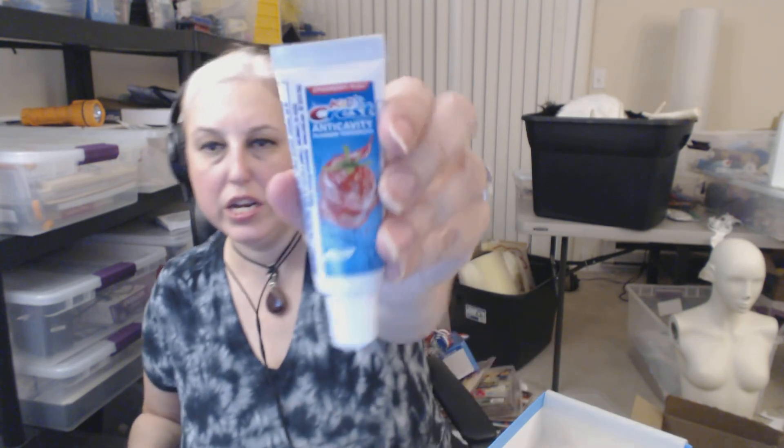And then this one is yummy — strawberry Crest! I know a lot of you don't believe in fluoride for kids or anything like that. That's fine — I'm an adult and I'm using it. It's for me. So that's everything in box number one. Next time, bye!